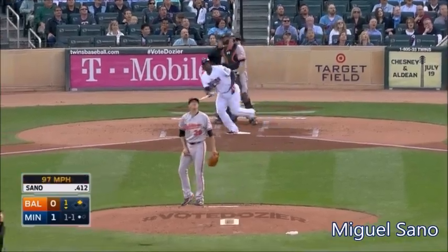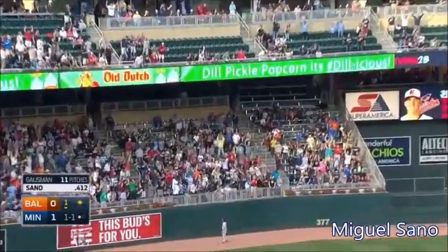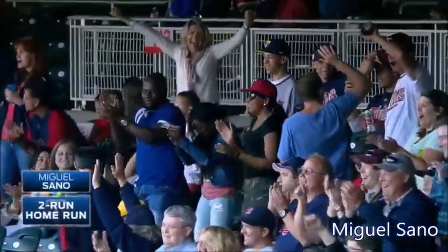A deep drive to left field. Way back and gone! His first major league home run.